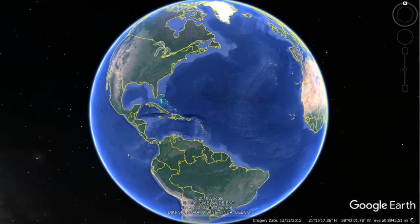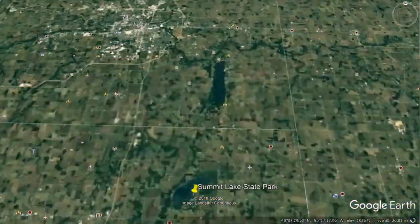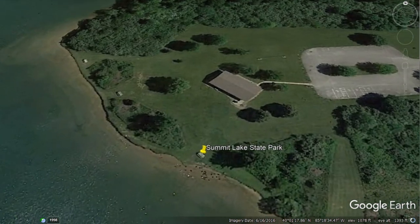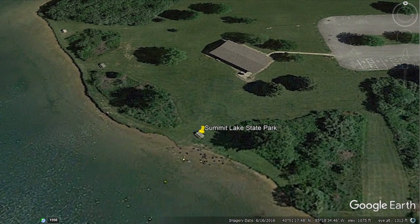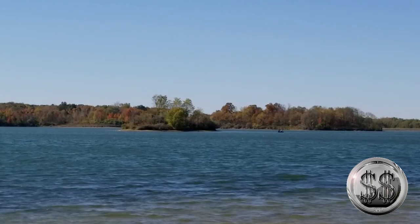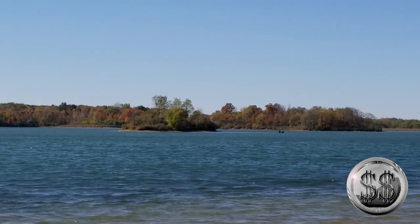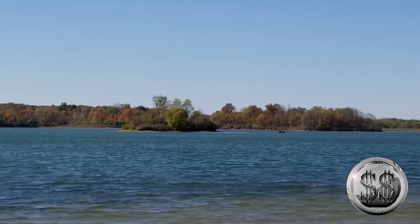Our second location takes us to Mount Summit State Park, Mount Summit, Indiana. And here we are for the last time on the banks of Lake Summit. So the 8th in the series — The White Lion of Mortimer.